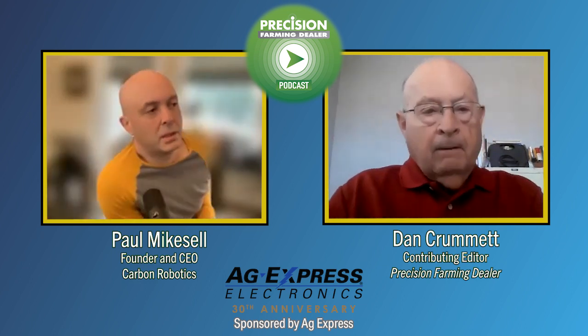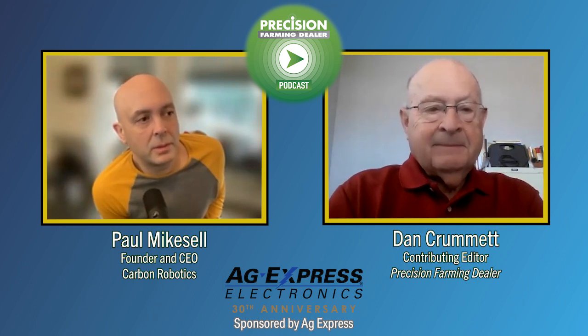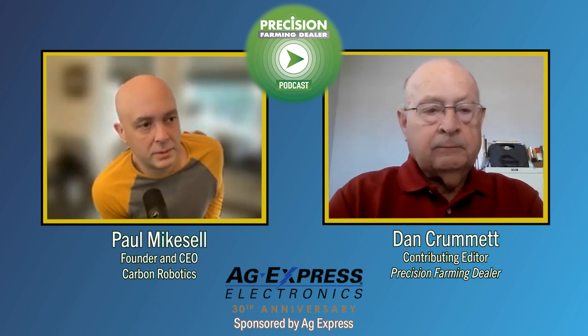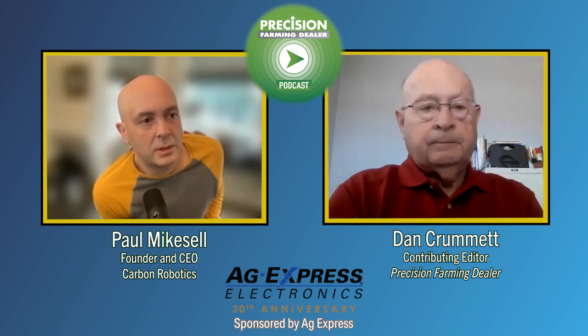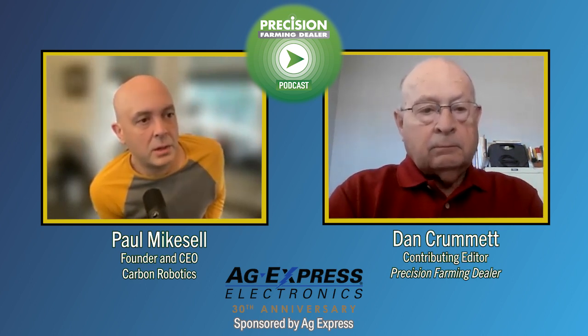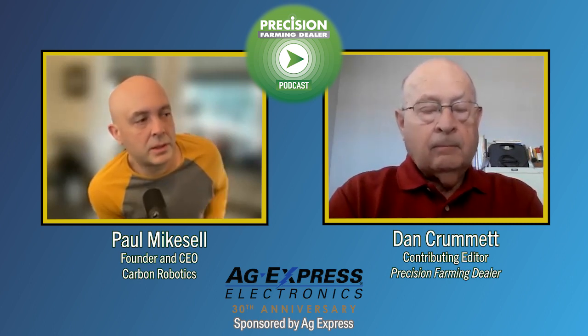Yeah, you bet. The laser weeder kind of does what it sounds like. We use cameras and computer vision systems on computers to look at the field in vegetable and specialty crops and find weeds. Then we use high-powered lasers to target those weeds and burn them out. This technology is shipping as a pull-behind implement that connects up to any of your tractors. It's a 20-foot wide machine, so if you're doing 80 inches, that'll be three rows.